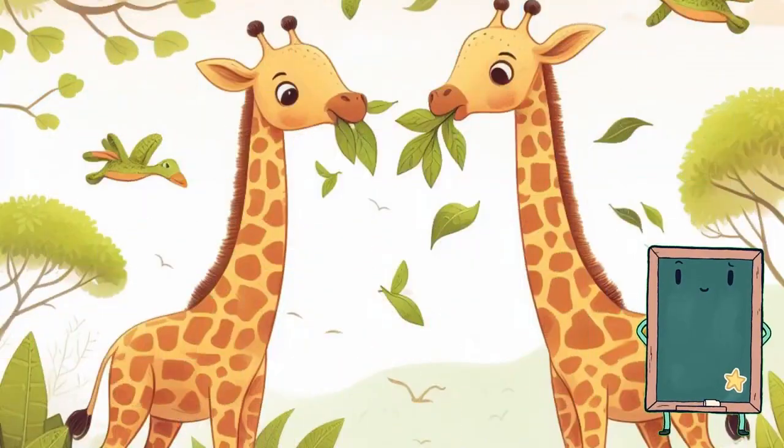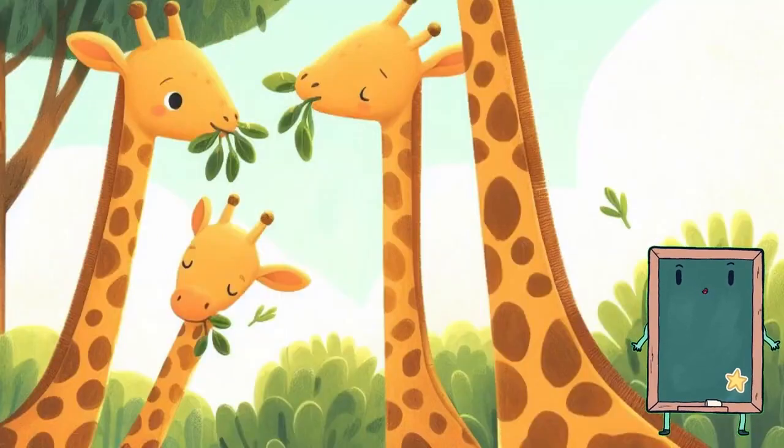Look up high in the sky — it's a giraffe! Giraffes have long necks and spots on their bodies. They eat leaves from tall trees. Can you stretch your neck like a giraffe?